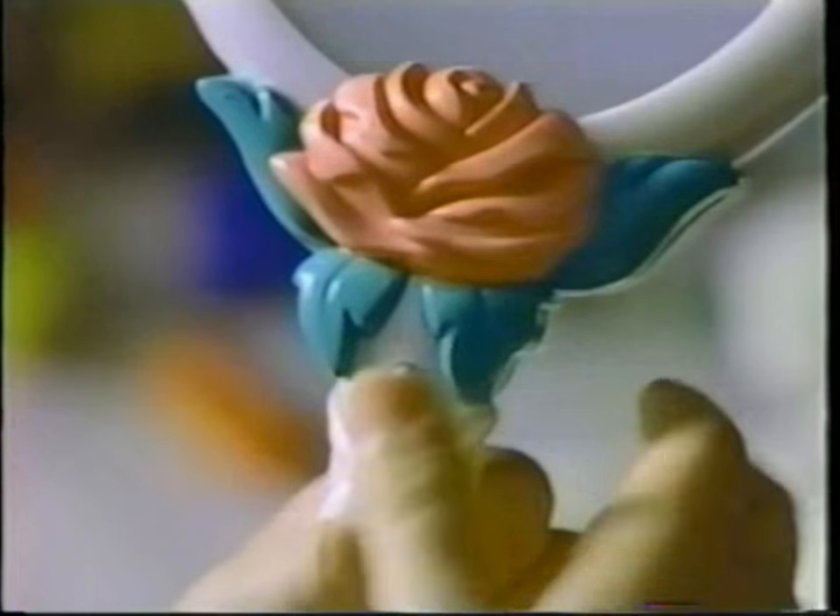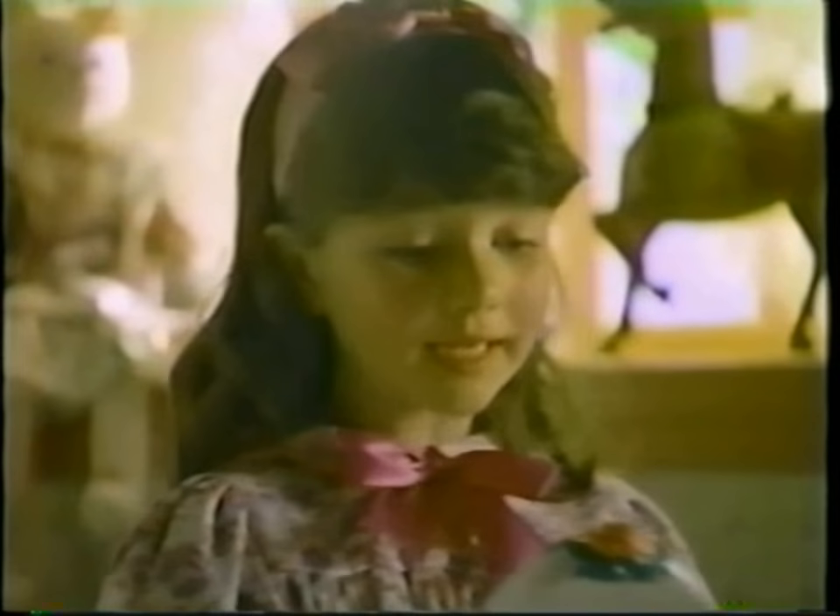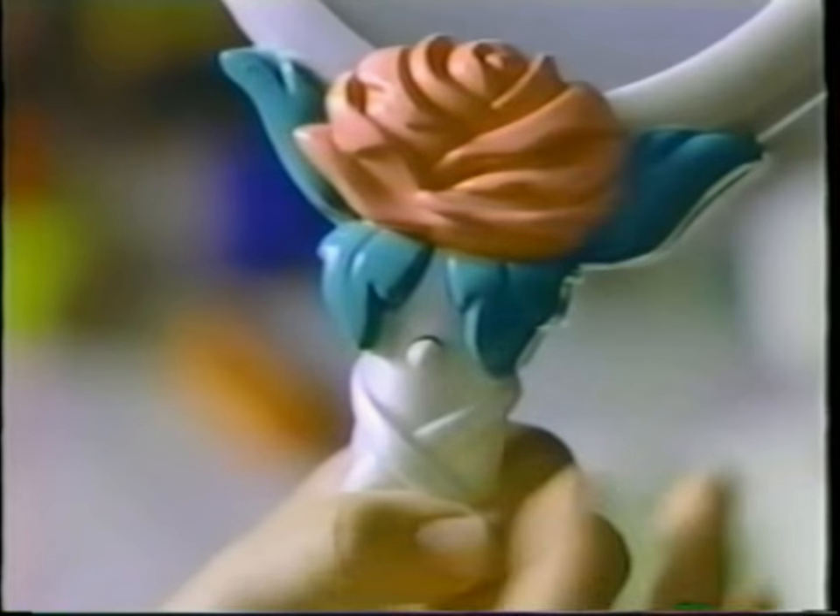What have you got there, Lisa? A mirror. It's a magic mirror. Press the button on the handle. You look splendid today. Beauty and the Beast. Press again.